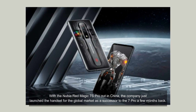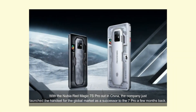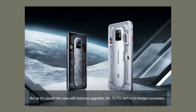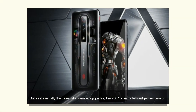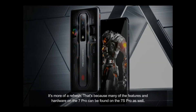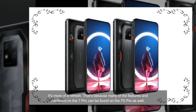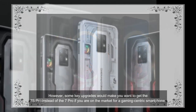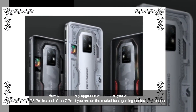With the Nubia Red Magic 7S Pro out in China, the company just launched the handset for the global market as a successor to the 7 Pro a few months back. But as it's usually the case with biannual upgrades, the 7S Pro isn't a full-fledged successor — it's more of a refresh. That's because many of the features and hardware on the 7 Pro can be found on the 7S Pro as well. However, some key upgrades would make you want to get the 7S Pro instead of the 7 Pro if you are on the market for a gaming-centric smartphone.